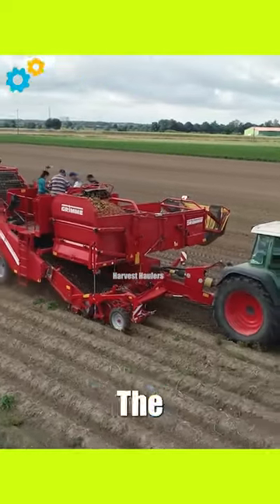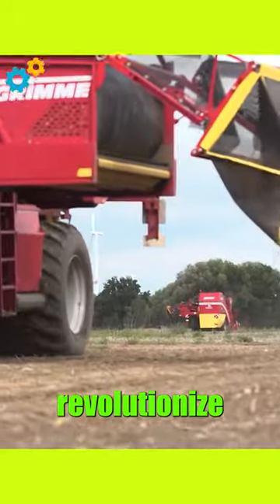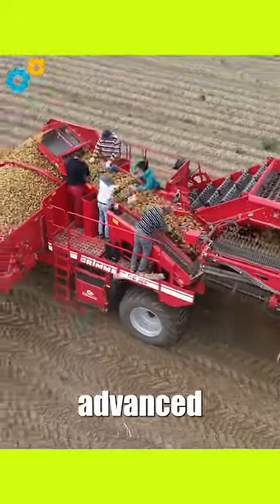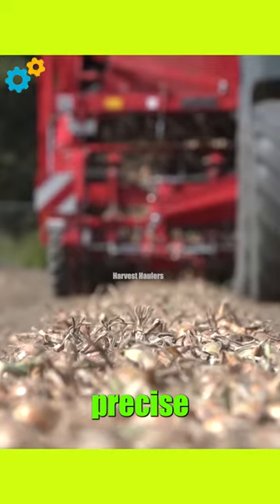Bunker Harvester SE-260. The Tracked Bunker Harvester SE-260 is a cutting-edge agricultural machine designed to revolutionize crop harvesting. With its advanced tract design, it can traverse challenging terrains with ease, ensuring efficient and precise crop collection.